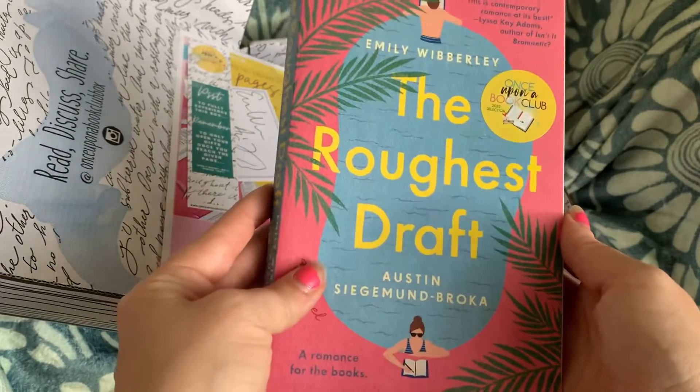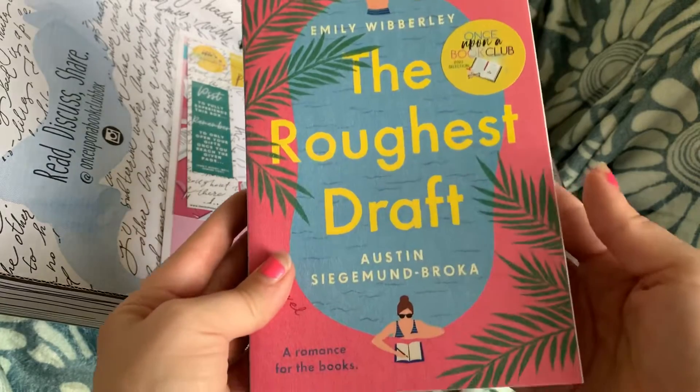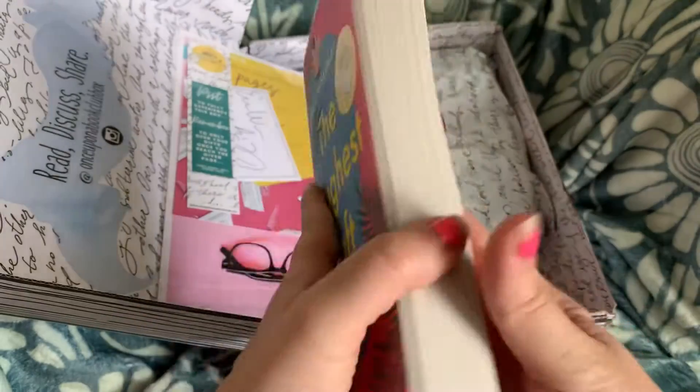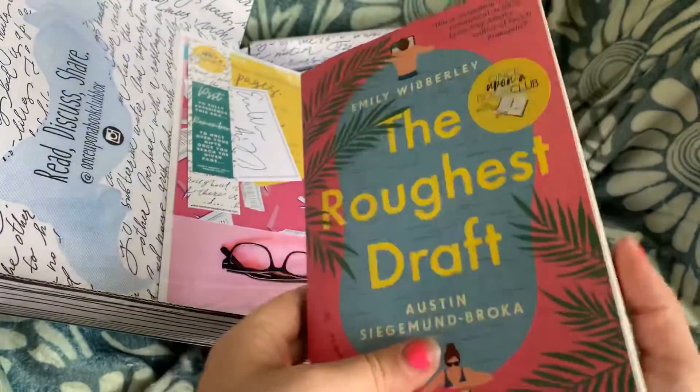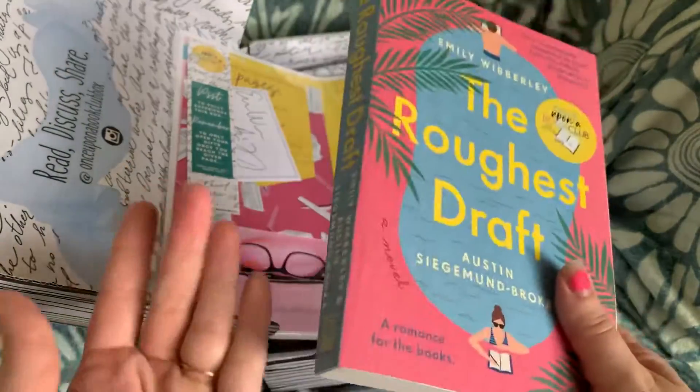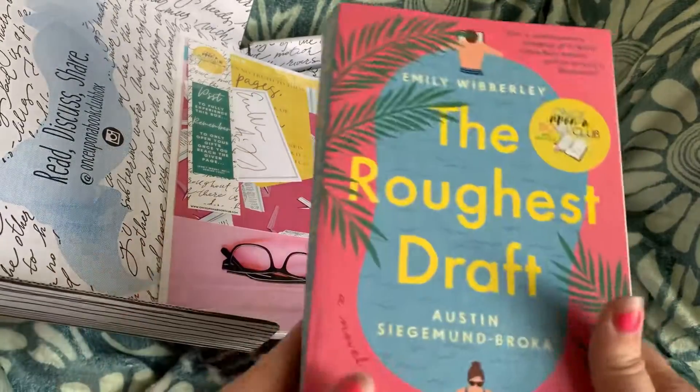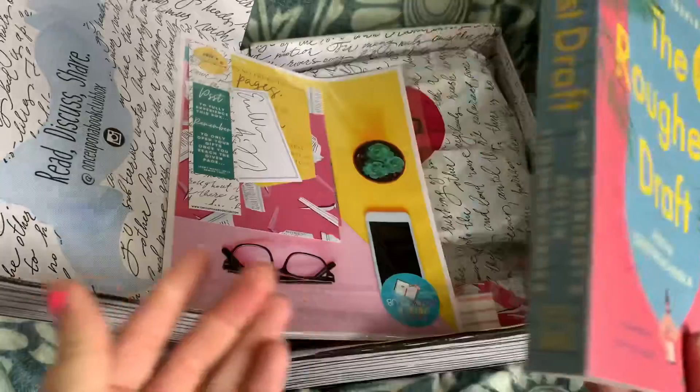I'm excited that I now have it. I've been really into reading cutesy romance books lately — I like to read a little bit of everything, but it's just fun for the summer. It looks like such a great summer read. Now this one is a paperback, which is totally fine. I believe I did say in my last video that most of the time it is a hardcover book, but this one is paperback and that's totally fine.